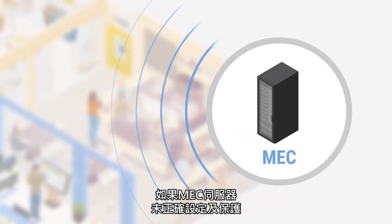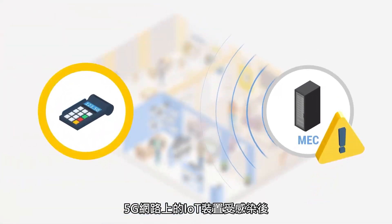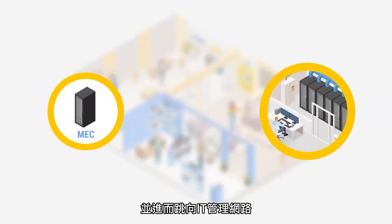If the MEC server is not correctly configured and secured, a compromised IoT device on this 5G network can potentially target critical apps on the MEC platform and from there, pivot to the IT management network itself.